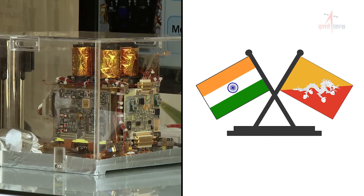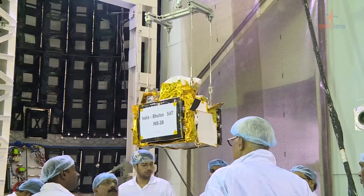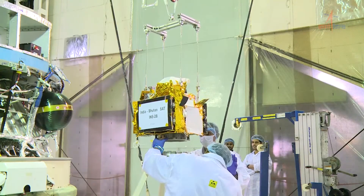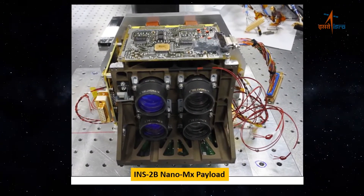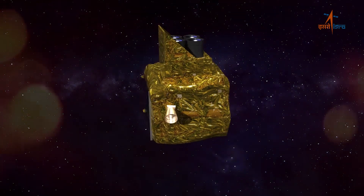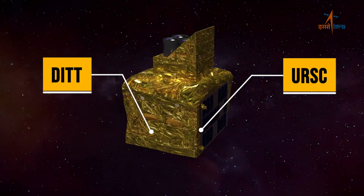India-Bhutan Sat is a collaborative mission between India and Bhutan, featuring the INS-2B satellite for Bhutan with two payloads: NanoMX, a multi-spectral optical imaging payload developed by the Space Application Center, and APRS Digi-Peater, which is jointly developed by DITT Bhutan and URSC.